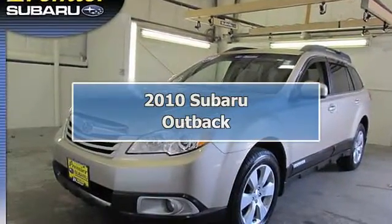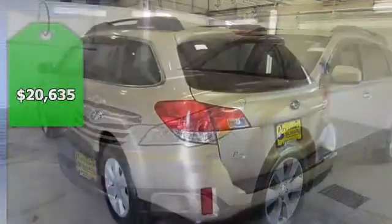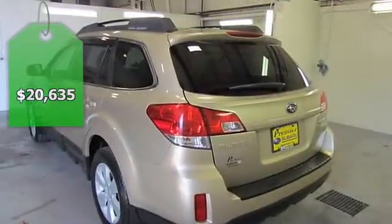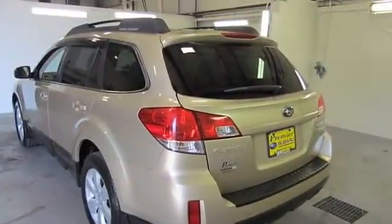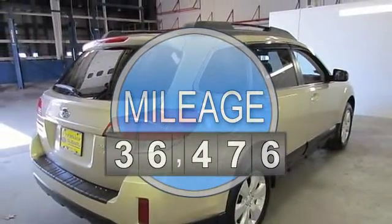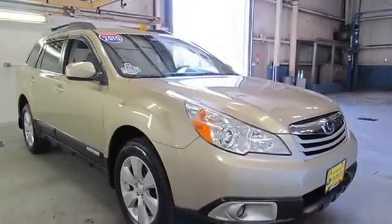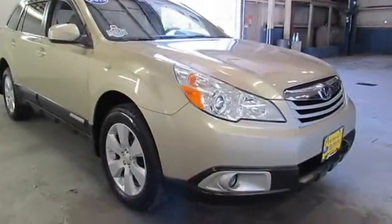Subaru factory certified, 7 years 100,000 miles. All-weather package: front wiper de-icer, heated exterior side mirrors, and heated front seats. All-weather package and power moonroof. Outback 2.5i Premium, Subaru certified, 2.5L four-cylinder.